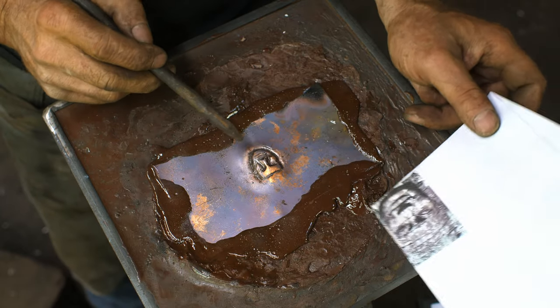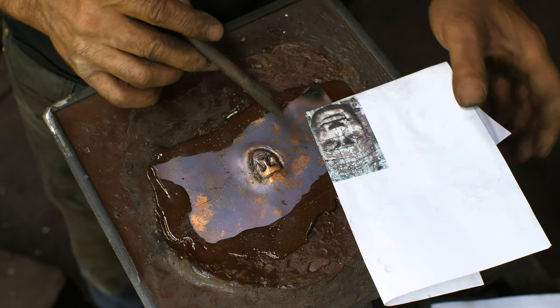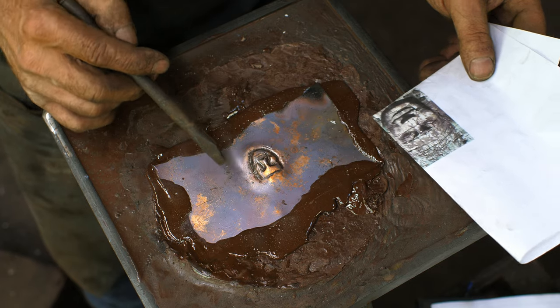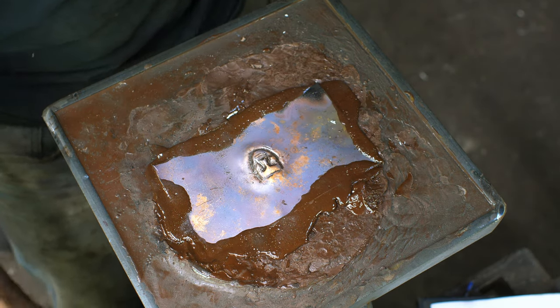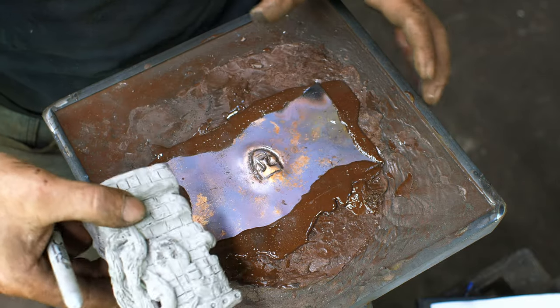I've just roughed out the face really quickly — I'm not going to fuss with it. I think that's close enough. I've captured a slightly Buddhist-type face and I think it'll work. Now I'm going to start drawing in some of the other detail and start raising that up.